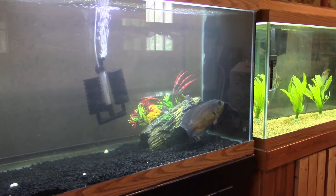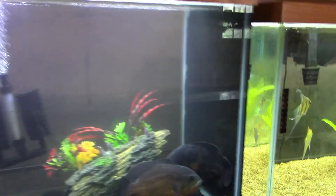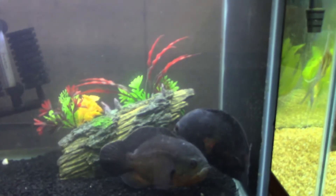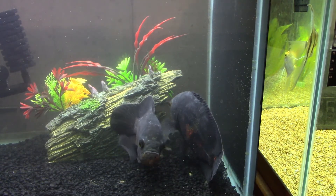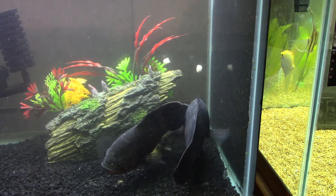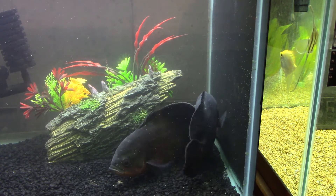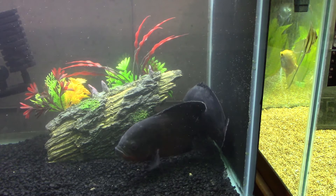Let's see if we can catch the Jack Dempseys, because they will come out and snatch at this stuff. They're hiding inside that log right there. Maybe we can get the Jack Dempseys to come out — oftentimes that'll make the Oscars more aggressive towards the food because they simply don't want the Jacks to get it.